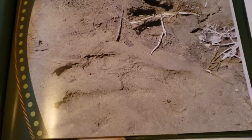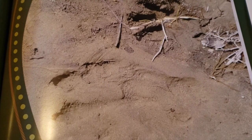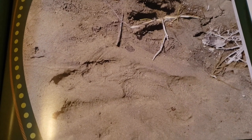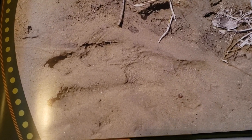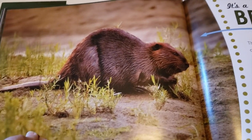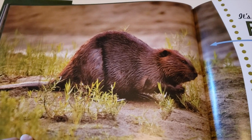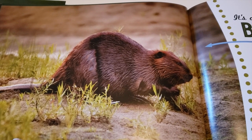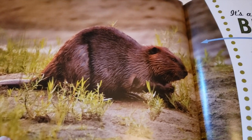This animal's front paw track is tiny compared to its huge back foot. Its large flat tail leaves a track too. Whose track is that? Hint: this animal has large front teeth. Here's its silhouette. It's a beaver! The North American beaver constructs a special structure called a dam, creating a small pond where its family can live. It spends a lot of time in the water, so look for tracks near streams and rivers.